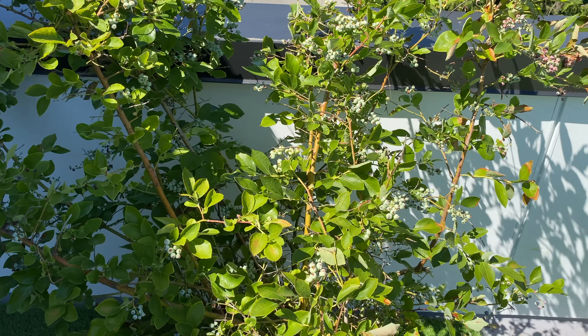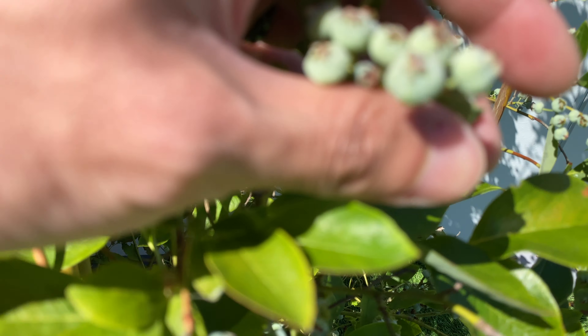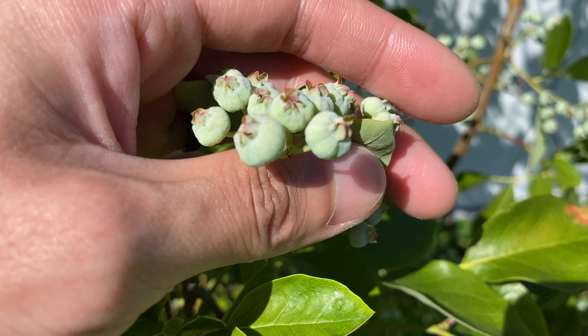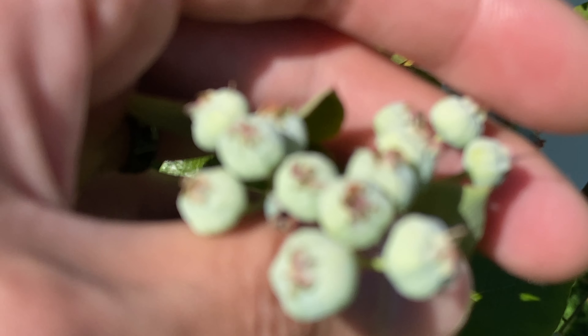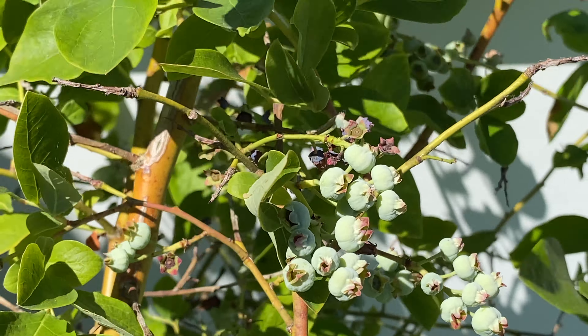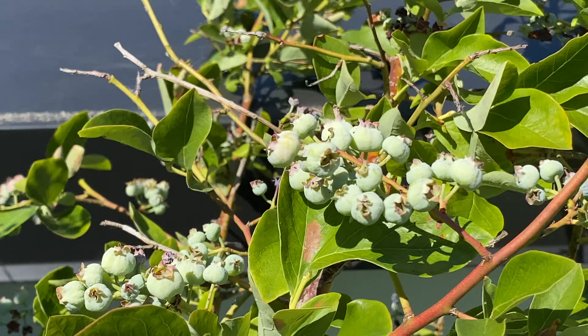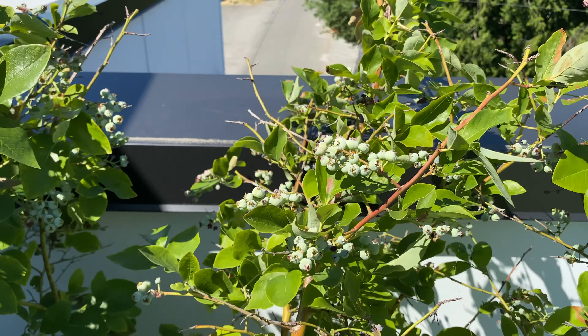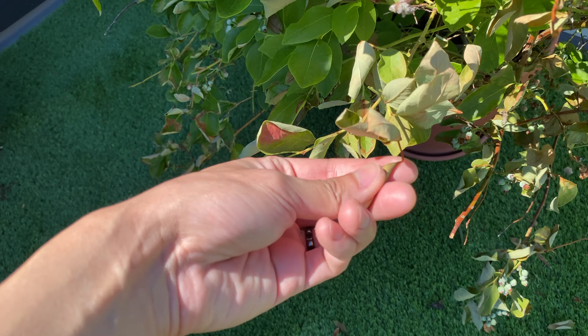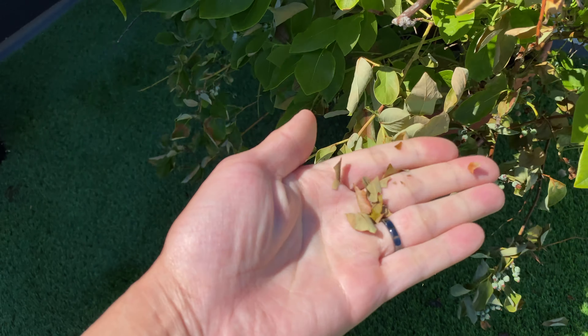Here's the blueberry. You can see the fruits are still maturing — they're all still green. Hopefully they'll turn blue pretty soon. This part of the plant is already damaged by the heat. You can see the leaves have dried up.